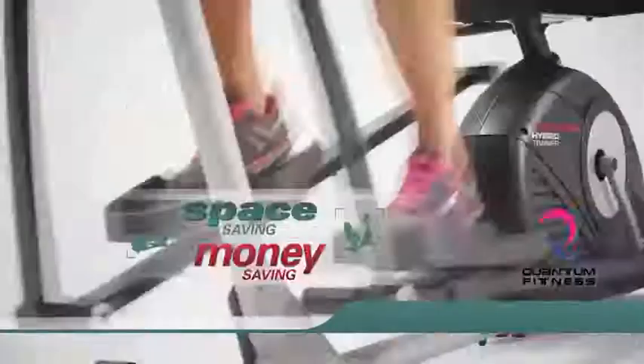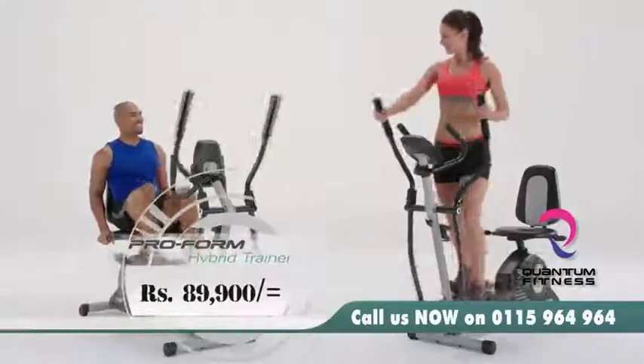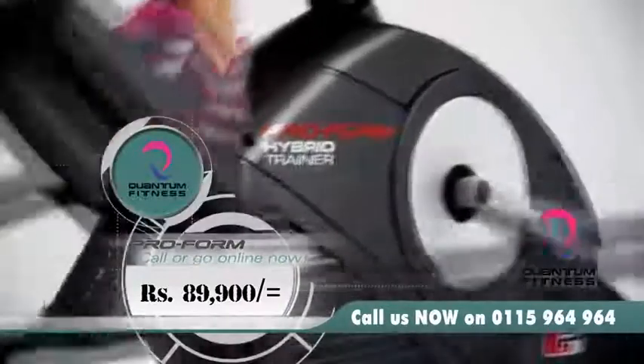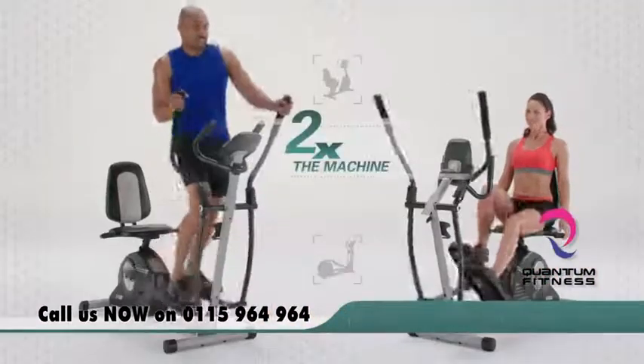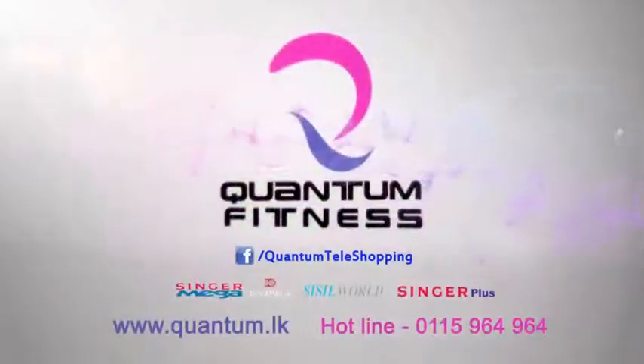To get two machines of this quality, you can pay up to 200,000 rupees. The introductory price for the ProForm Hybrid is 89,900 rupees — less than the cost of one. Call us now on 0115-964-964. Now available at Quantum Showrooms, 144 Dutugamano Street, Coho Villa, Singamanga Outlets, Singa Plus, Cis Hill World, and Dinner Parlour Group. Log in now for more details on www.quantum.lk.